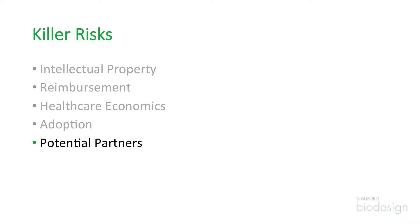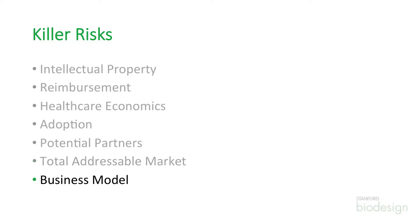And if the addressable market is too small — that's often what happens. You might think that there's a large patient population, but the real addressable market is small when you stratify patients.